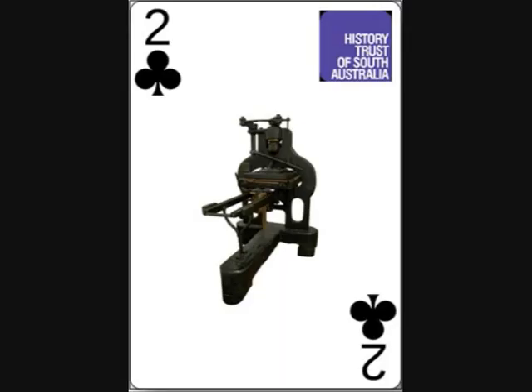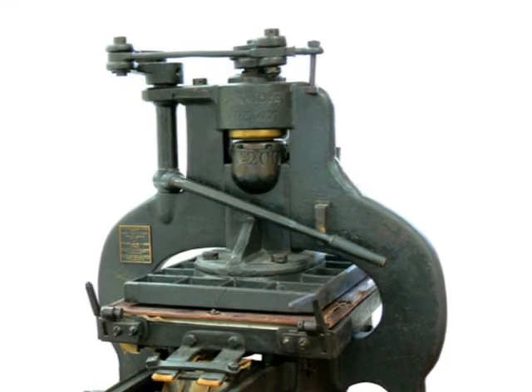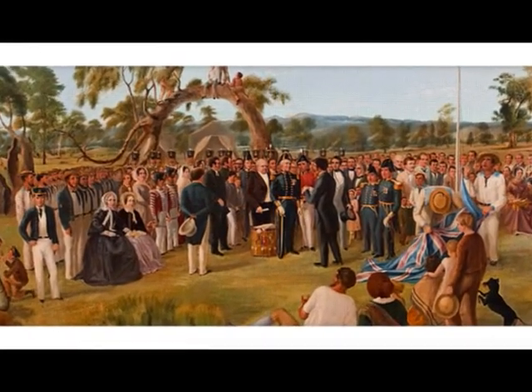For another story, let's take a look at the Four of Clubs. This device is the very Stan Hoog press that was brought ashore at Glenelg in 1836, placed in a tent and used to print the first 100 copies of the Proclamation of South Australia.